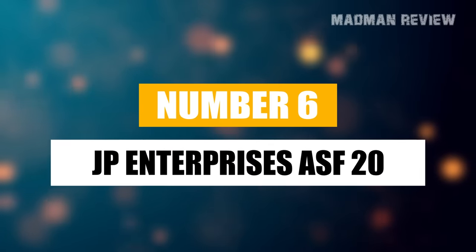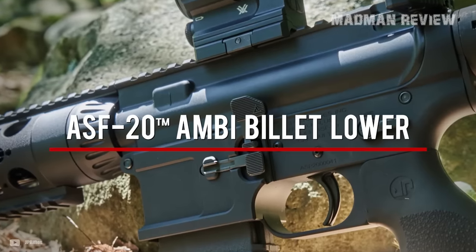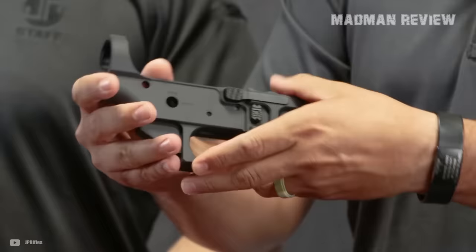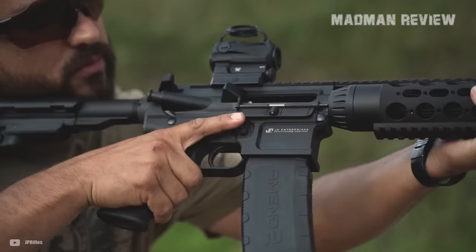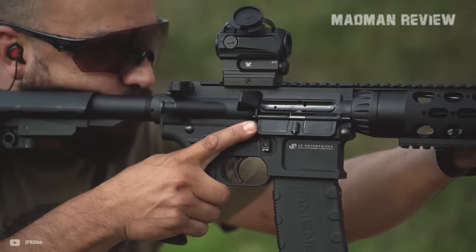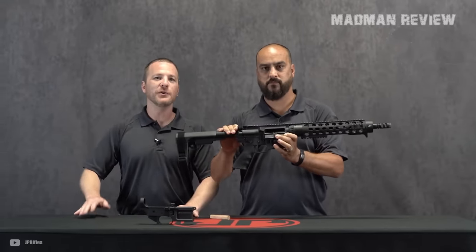Number 6. JP Enterprises ASF-20. JP Enterprises, nestled up in Hugo, Minnesota, might not be the first name that springs to mind when you think of rifle manufacturers. But their rifles are like the secret sauce of the custom rifle world, at least for those in the know — masterpieces of precision and craftsmanship. They do come with a price tag to match, but once you get why, it makes all the sense in the world. The ASF-20 starts at a base price of $2,499. Not chump change by any means, but what you're getting is far from ordinary. You can fully customize this bad boy to your heart's content on JP's website, assuming you can navigate the sea of options they throw at you.